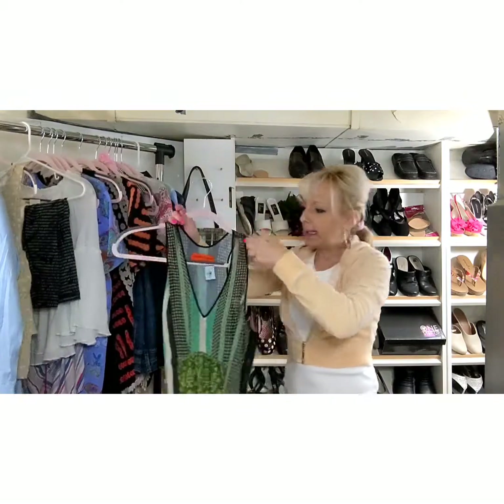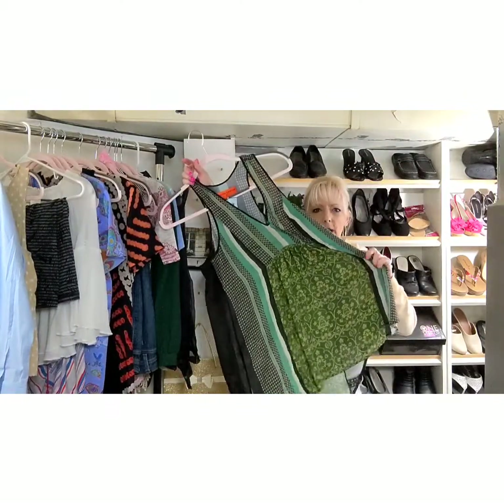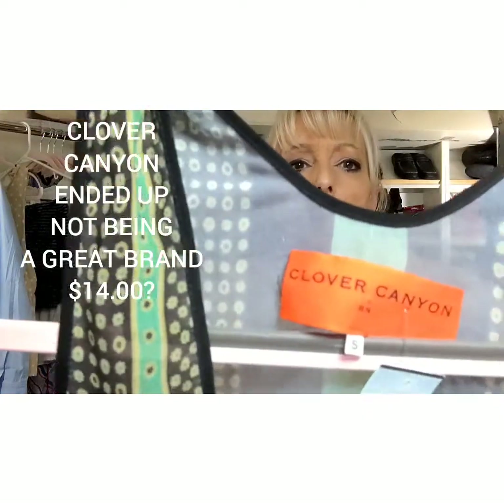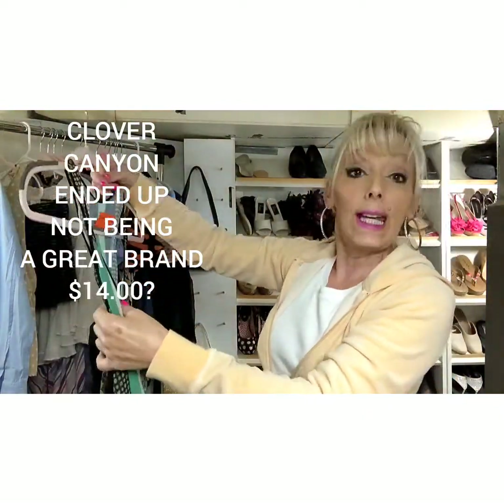This item I did look up and I can't remember how much it was worth. I got it for a dollar but it's very pretty. I had not seen this brand before, but it was probably between $15 and $25 on the resale end. It's called Clover Canyon.